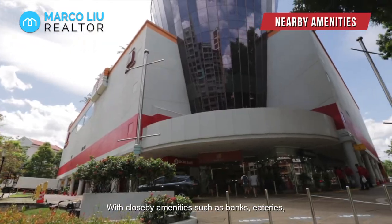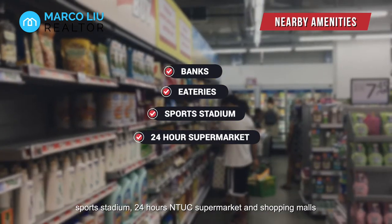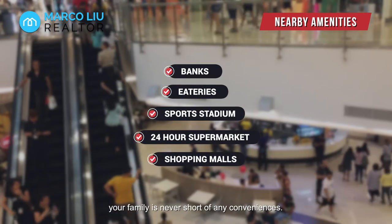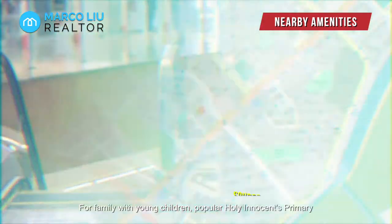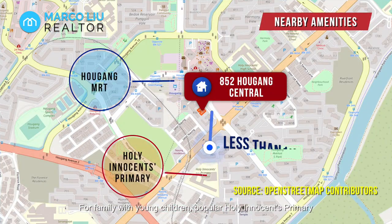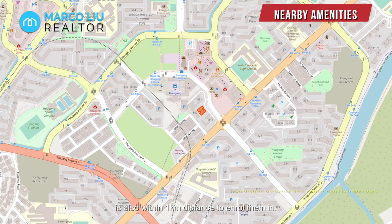With close-by amenities such as banks, eateries, sports stadiums, 24-hour NTUC supermarket and shopping malls, your family is never short of any conveniences. For families with young children, popular Holy Innocence Primary is also within 1km distance to enroll them in.